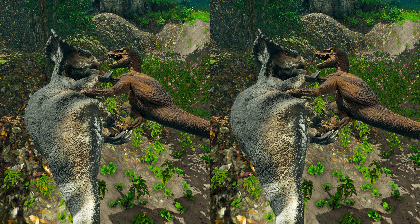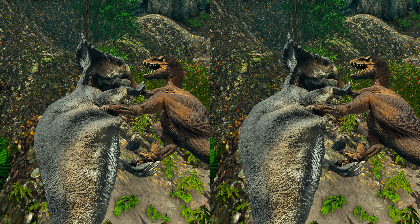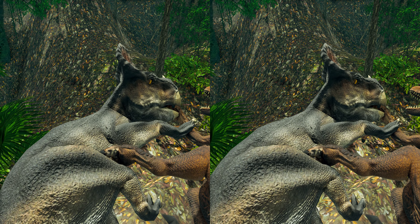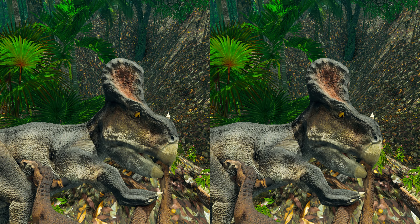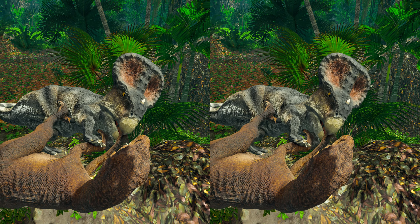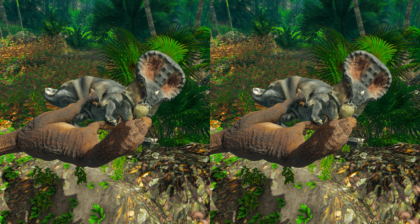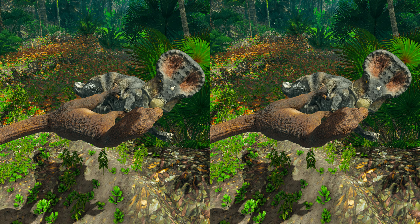One of the most famous fossils, called the Fighting Dinosaurs, depicts Protoceratops trapped in combat with Velociraptor, and provides direct evidence of predatory behavior in non-avian dinosaurs. It is believed that they died simultaneously while fighting, when they were either surprised by a sandstorm or buried when a sand dune collapsed on top of them.